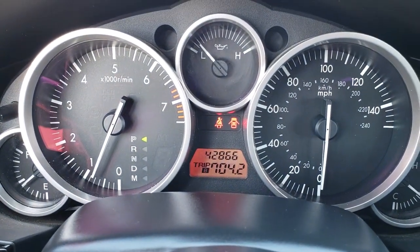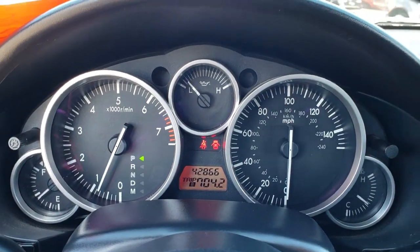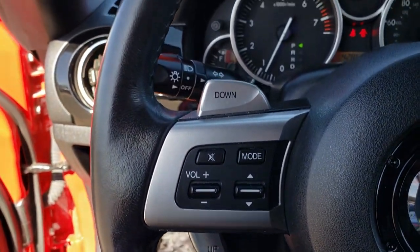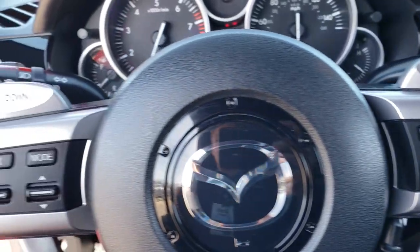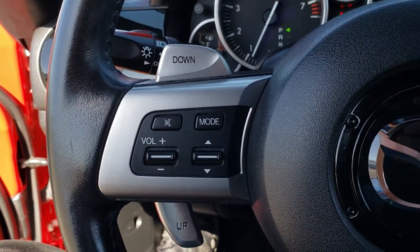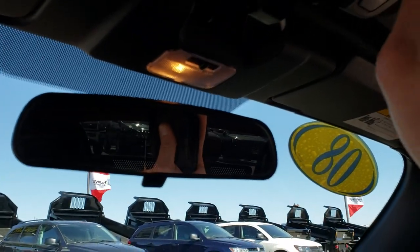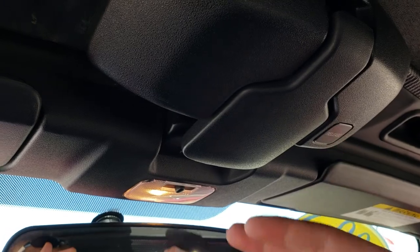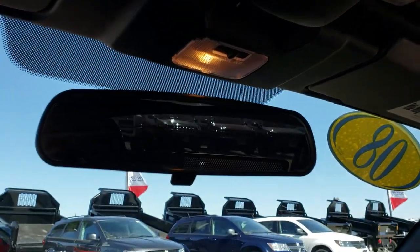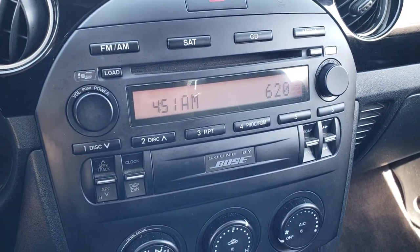You can see that this vehicle has 42,866 miles. The instrument cluster is very nice and clean. The steering wheel is in excellent condition — no rips, tears, or scuffs — with cruise controls and audio controls on the steering wheel. To secure this top, just get it latched up there, pull this handle and you're all set to go.